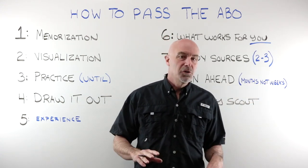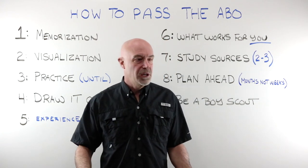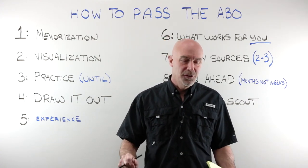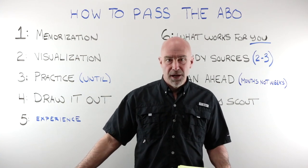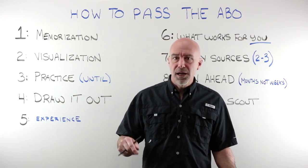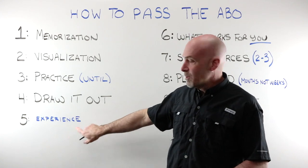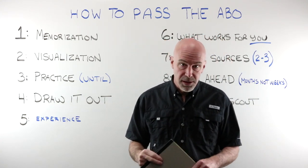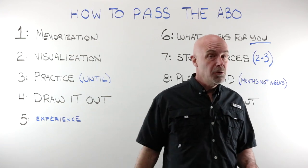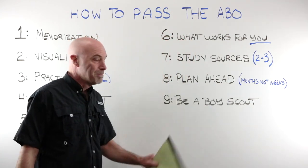A couple months never go by that I don't get a hard luck story — somebody who says they've screwed up at work and now they're told if they don't get their ABO by next month, they're going to get fired. A little tough love here: you're not going to pass the ABO in four weeks. It just doesn't work that way. Is the ABO a really hard test? No, it's not. But there are a whole lot of concepts and all that memorization you need to do. You're not talking weeks — you're talking months. Bare minimum, somebody with great experience who really puts in effort: about three months of study time. For everyone else putting in real effort: about six months. For those starting from scratch: almost a year of prep time. It's expensive — you don't want to take it more than you have to, so plan ahead.